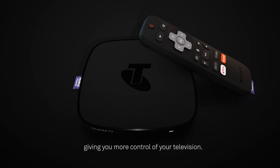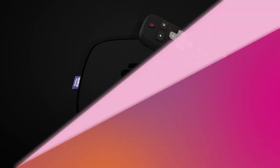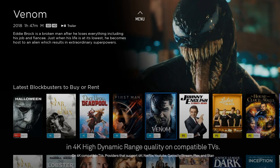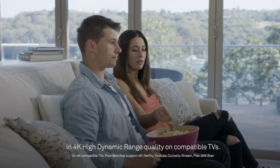The new Telstra TV enhanced remote is now Wi-Fi enabled, giving you more control of your television. And for high quality entertainment, you can stream movies and TV shows in 4K high dynamic range quality on compatible TVs.